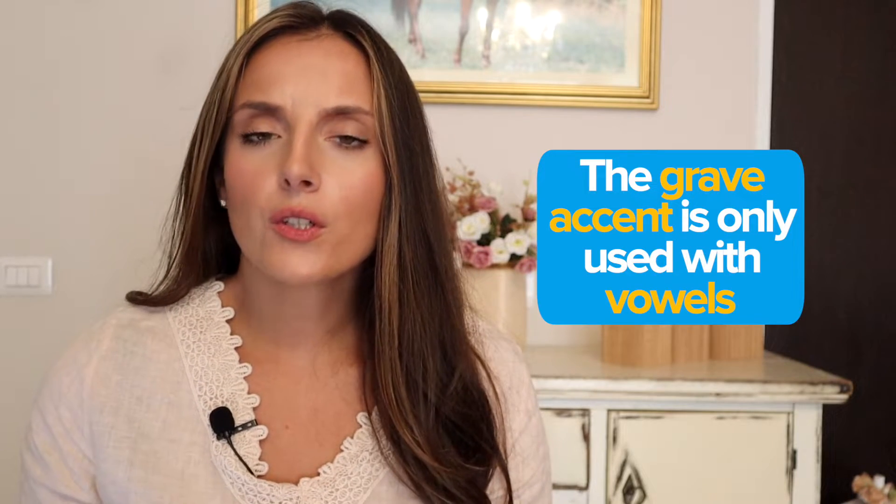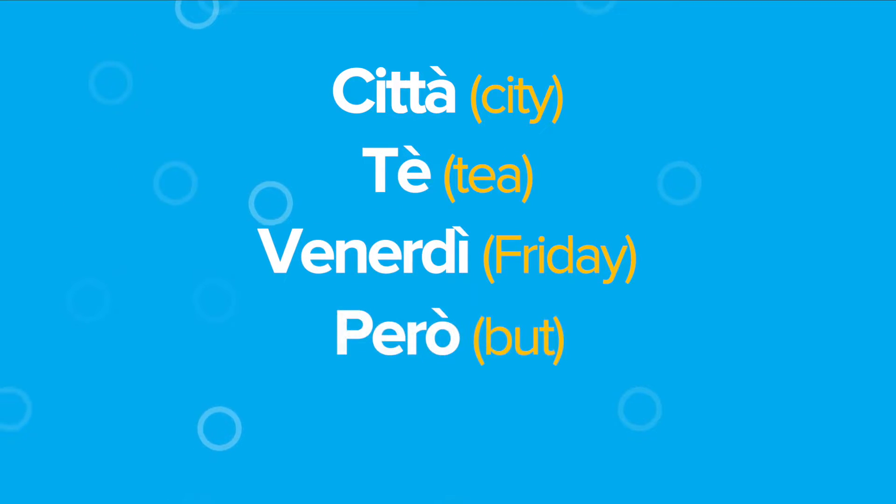The grave accent is only used with vowels, so any word that ends with a vowel could have a final accent, just like this: città, tè, venerdì, però, più.